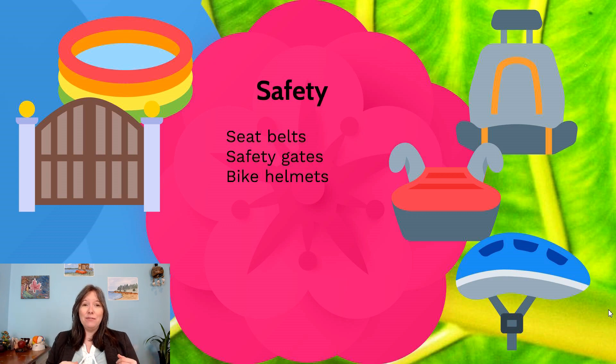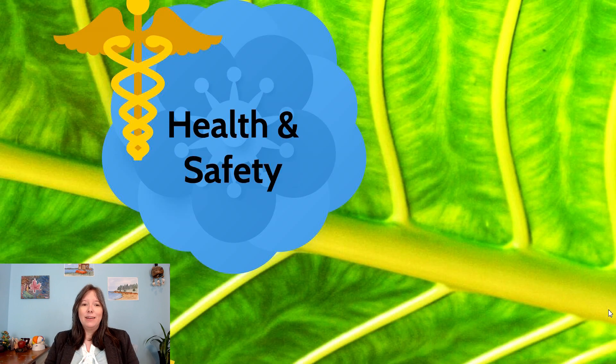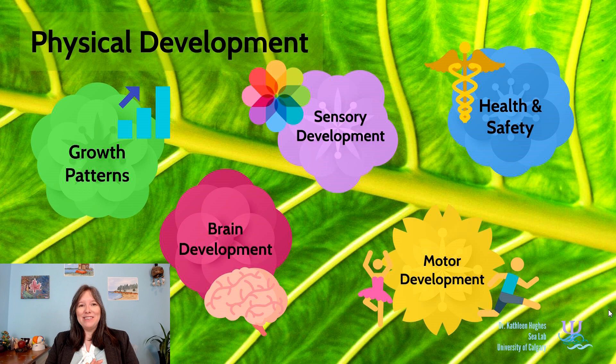Although many people say they never wore a helmet as a kid and survived, it's important to acknowledge that's survivor bias. When we actually look at the numbers over the last 60 years in Canada, child mortality has decreased through the usage of seat belts, child safety seats, helmets, and safety gates — these things have saved measurable lives. This is the end of unit three on physical development. The remainder of the course moves into the cognitive, social, and emotional aspects.